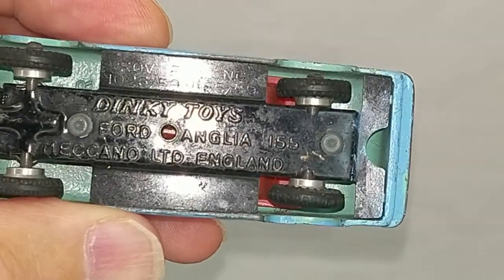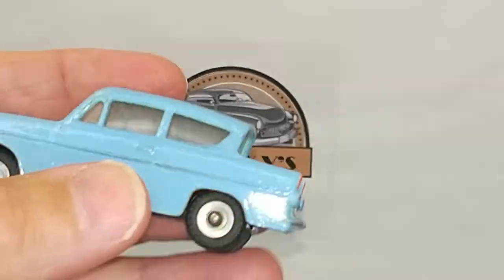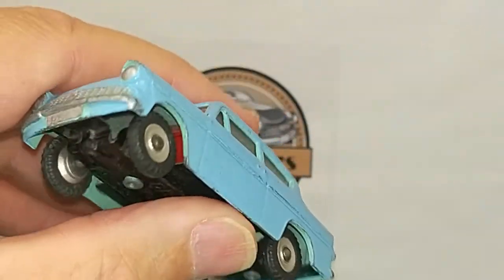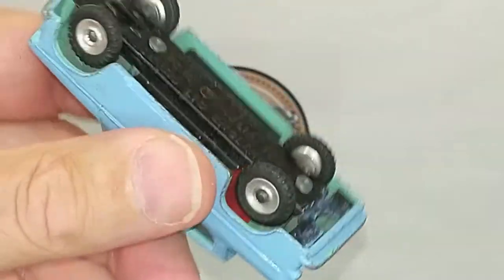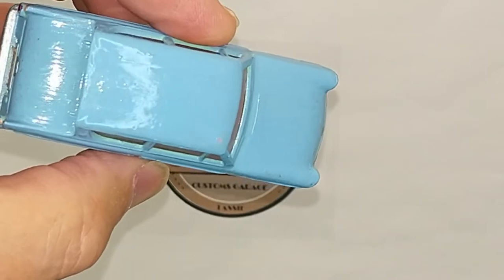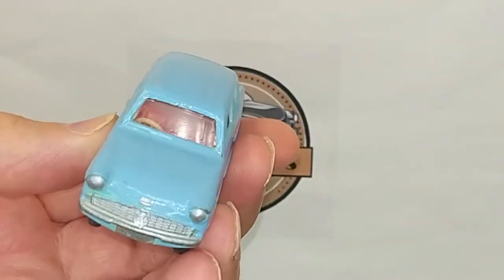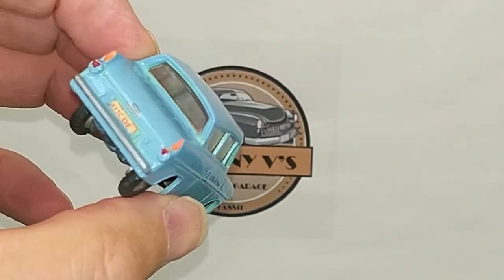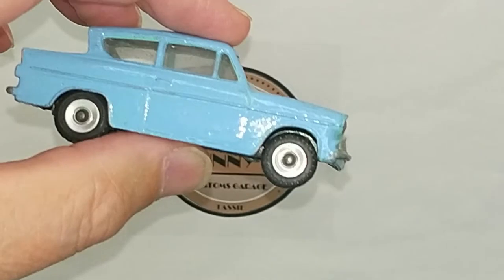This is a Dinky Toys Ford Anglia, number 155, Meccano Limited, England. It's obviously been over-painted at some time in a light blue to replicate the original blue. It certainly hasn't been unscrewed or changed in any way. The tires seem to be in pretty good condition. The paintwork is there and it's obviously done with a brush. Everything's in good condition — the windows aren't cracked, the interior looks good. It was a nice little find at an antique shop that a friend took me to last week.